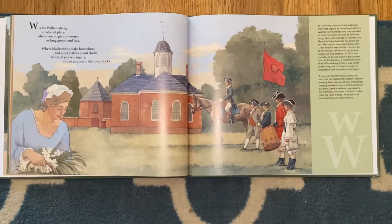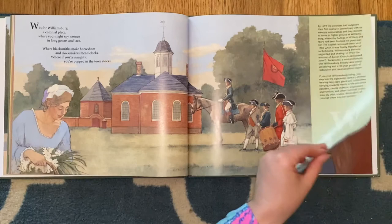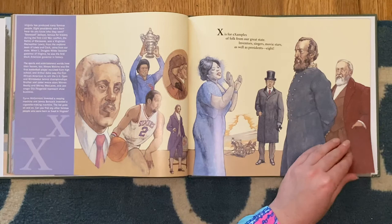W is for Williamsburg, a colonial place, where you might spy women in long gowns and lace, where blacksmiths make horseshoes and clockmakers mend clocks, where if you're naughty, you're popped in the town's stocks. X is for examples of folk from our great state — inventors, singers, movie stars, as well as presidents, eight.